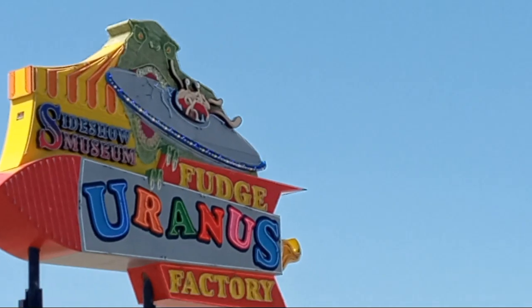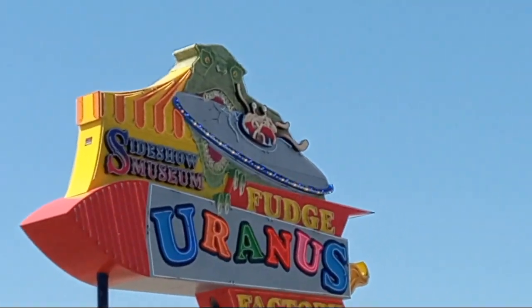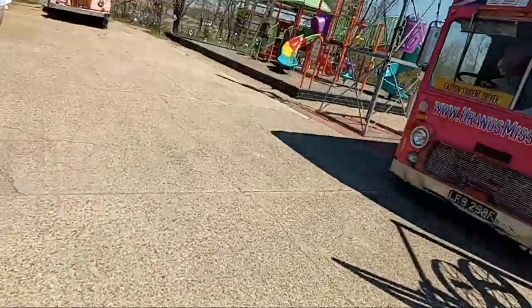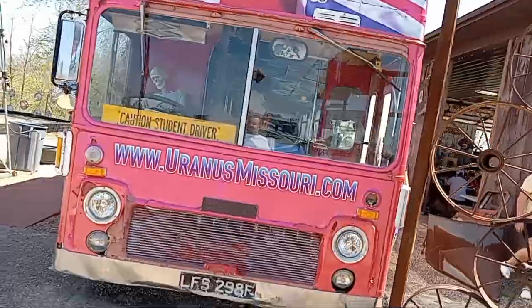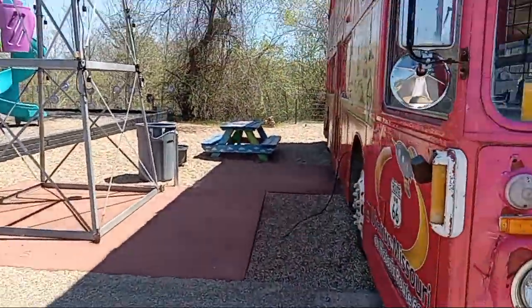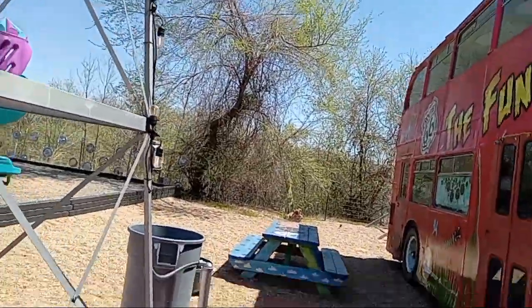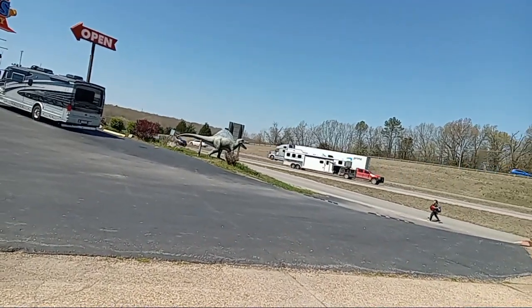Hello everybody, welcome back to another video. If you all look closely at the sign, you can tell that we're only at one place — that's right, we're back here at Uranus, the historic area close by I-44 east and west. We came here last spring, remember guys? Well, we're here again, and it's not just us — the place is packed.